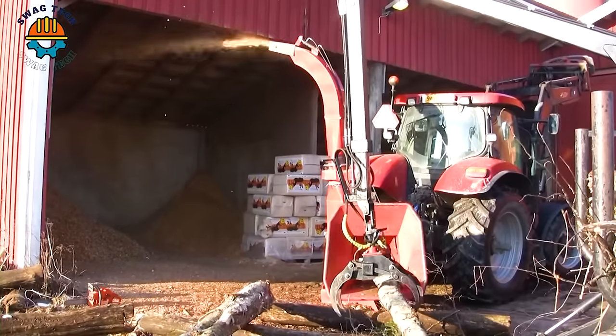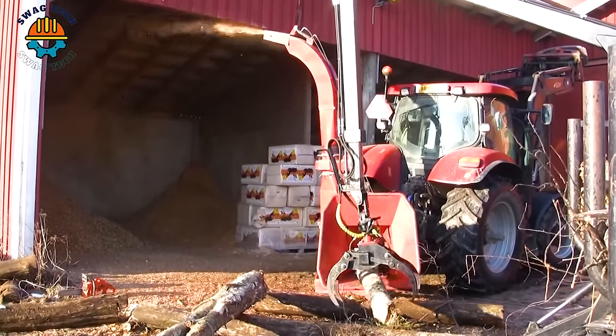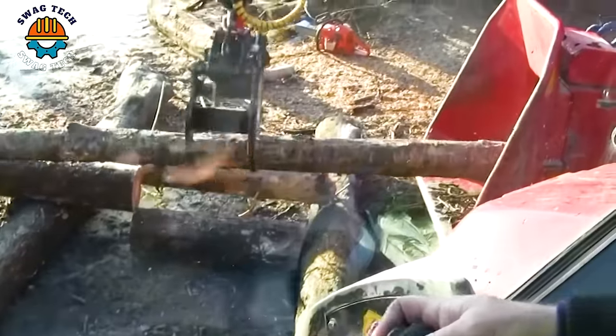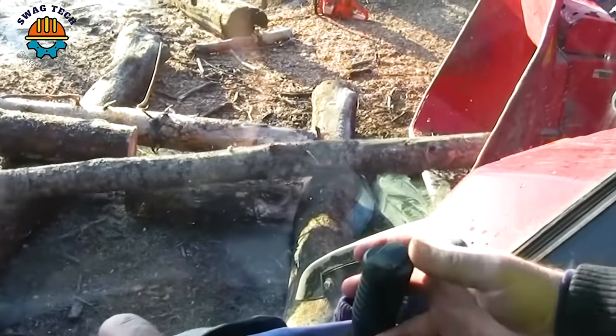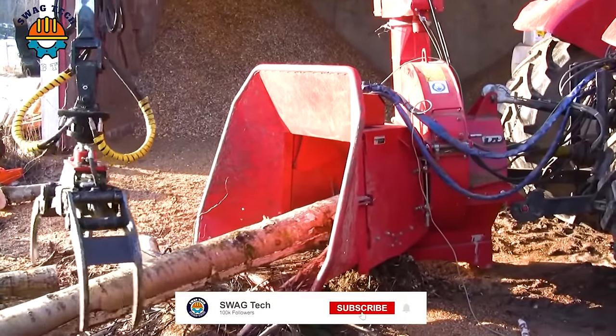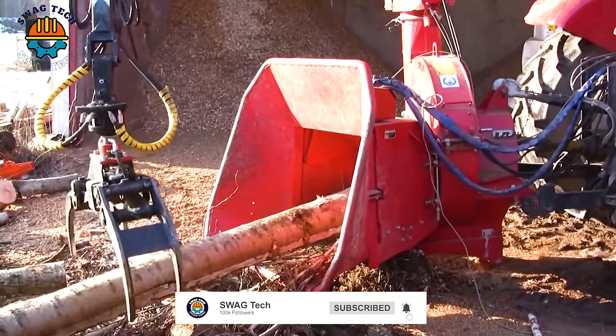Witness the meticulous wood processing of the CH260EL machine, leading the market in efficiency and precision in the forestry field, ensuring maximum output while minimising working time throughout the day.